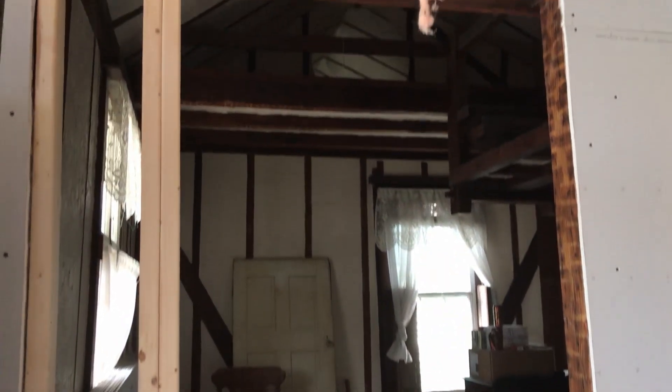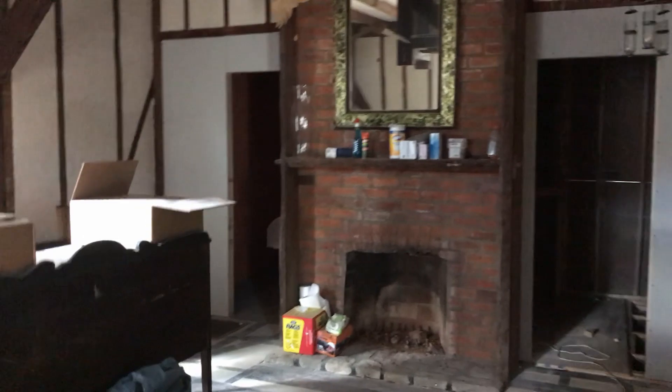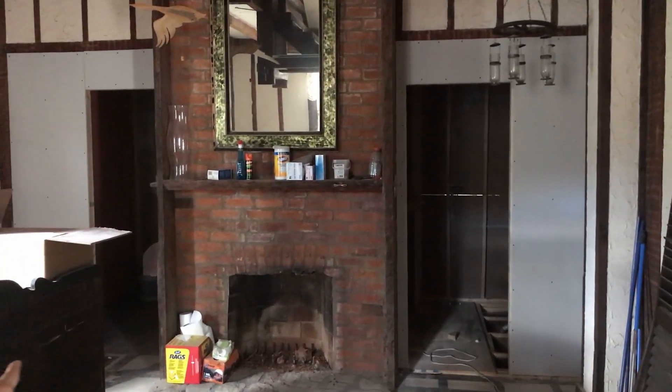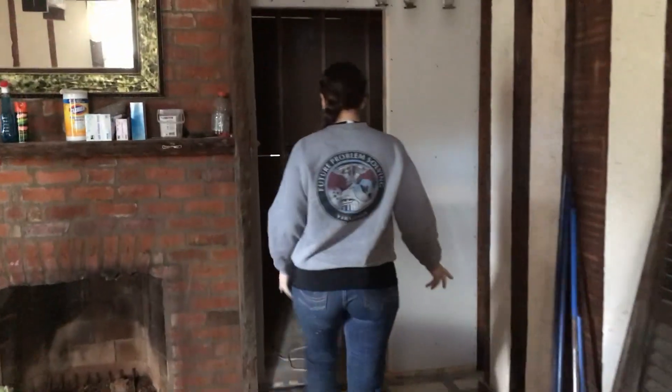This is the door to the master bedroom — we can walk in here first. They've framed and sheetrocked both the doorways into the bathroom and the walk-in closet, so you can actually walk in and the space is more visualized.